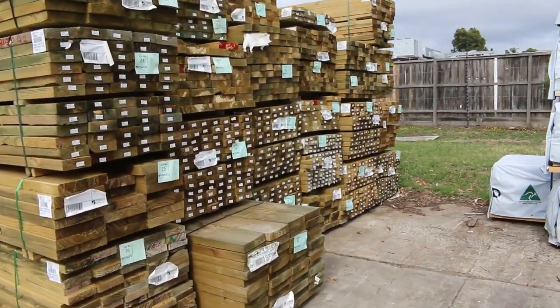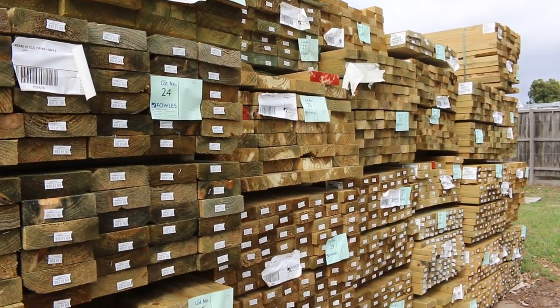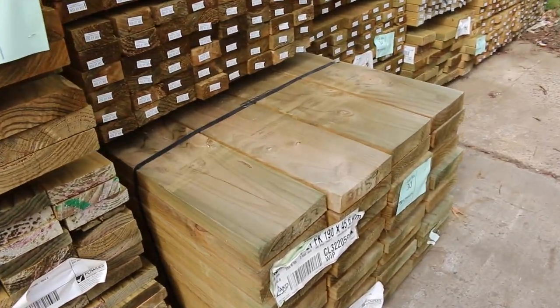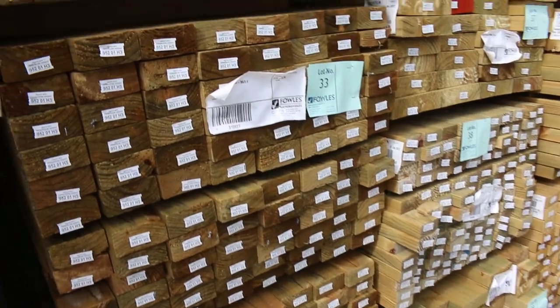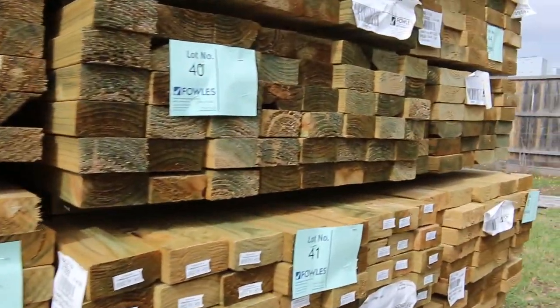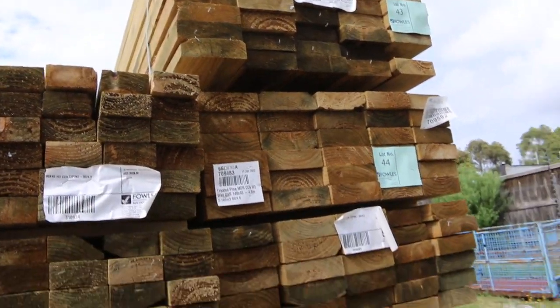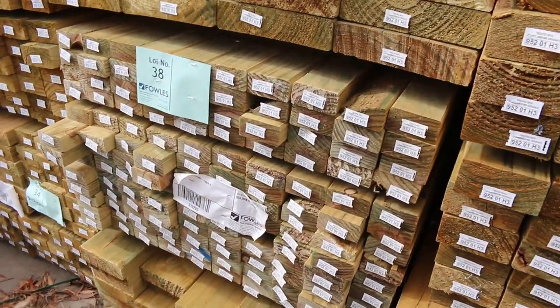More treated pine. Nice long length packs there — 140x45, 240x45, 190x45, a pack of 6m there, quite a few packs of 90x45. Check your catalogue — most of this stuff will be up nice and early in the list. Look at here: 70x35 pack of 4.8s, lot number 38. Lot 35 is a pack of 140x35.